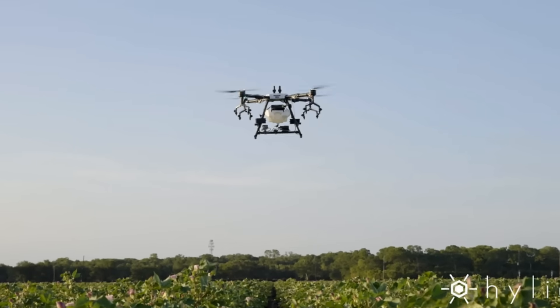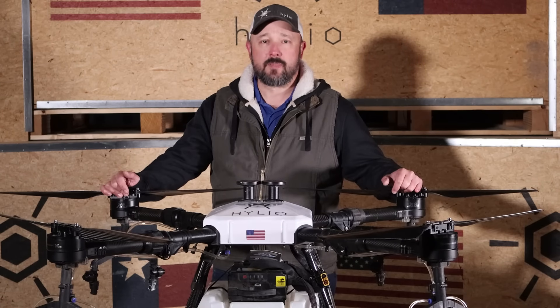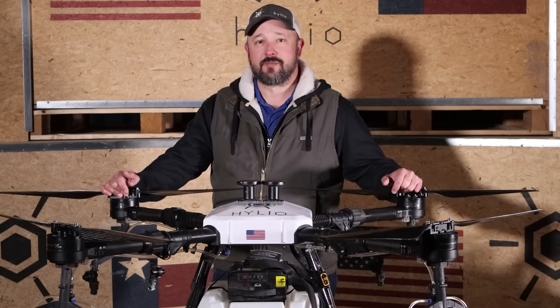For any questions pertaining to parts or sales, maybe you have a technical question or you would like to set up a demo, please give us a call at Apple Farm Service.